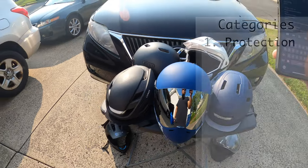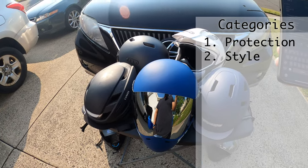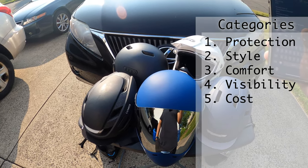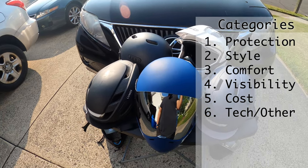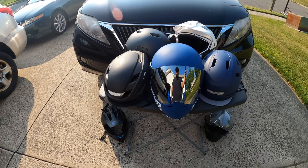The first thing is protection slash certification. Of course, the style, the weight and/or comfort of the helmet, the visibility you have, the cost, and then also we're gonna go through any of the tech or smart features that they have — like a smart helmet or if they're compatible with an application or anything like that. And we'll start off with the Lumos helmet.